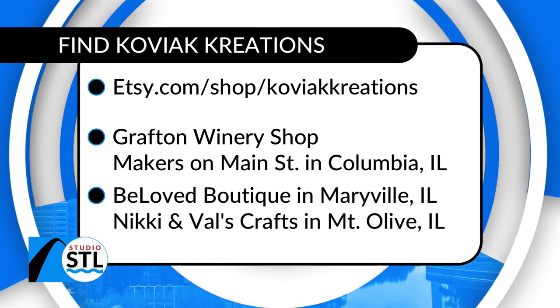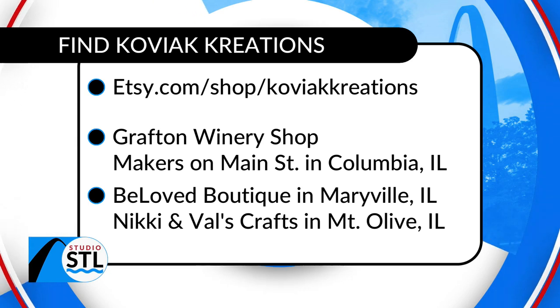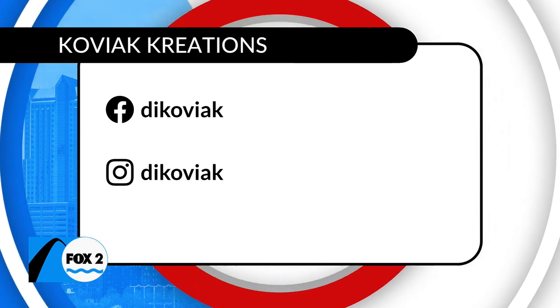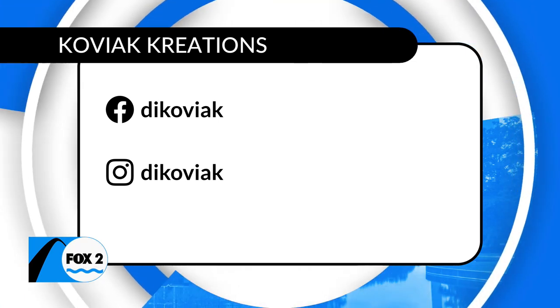You can actually find her tomorrow — you'll be out tomorrow. Yes, we'll be at the Vine Street Market in O'Fallon, Illinois from 8 to 12. So if you want to see them in person, come on out. You can also shop online — she has her own Etsy store, and she's also on Facebook and on Instagram. Go ahead and show her some love. Her handles are right there on your screen — it's Kowiak Creations.